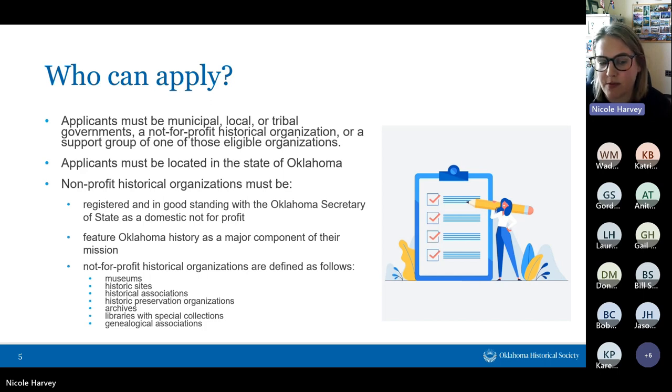If you are a non-profit historical organization, you have to be registered and in good standing with the Secretary of State as a domestic not-for-profit. Our website has a link to look that up. If you are not registered, it's not particularly cumbersome to get that taken care of. You do not have to be a 501(c)(3) — it's fine if you are — but you still must be registered in Oklahoma as a domestic not-for-profit. Non-profit historical organizations must feature Oklahoma as a major component of their mission. We define them as museums, historic sites, historical associations, historic preservation organizations, archives, libraries with special collections, and genealogical associations.